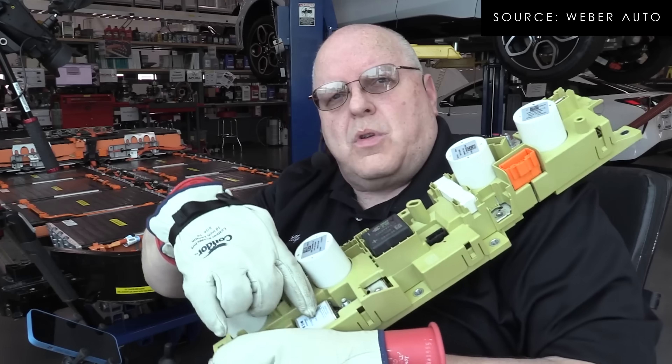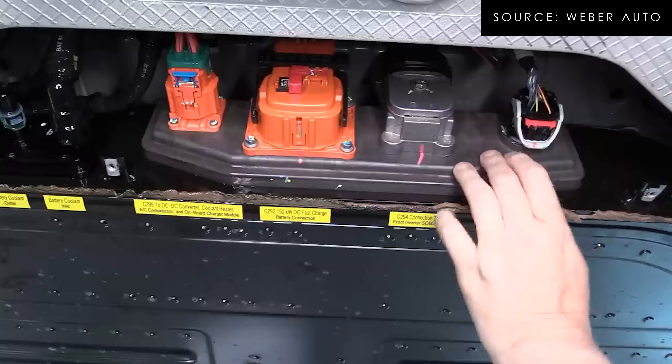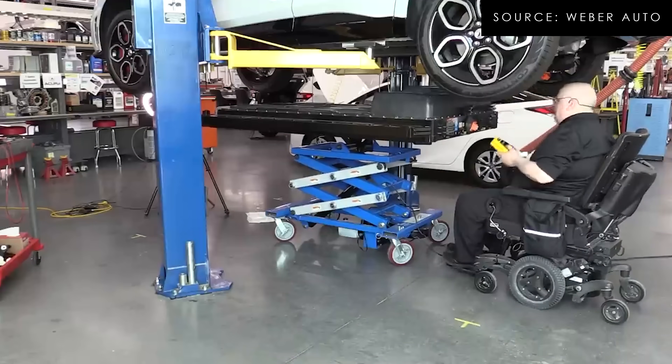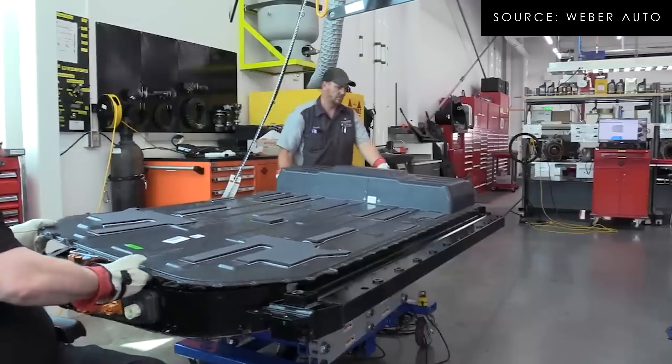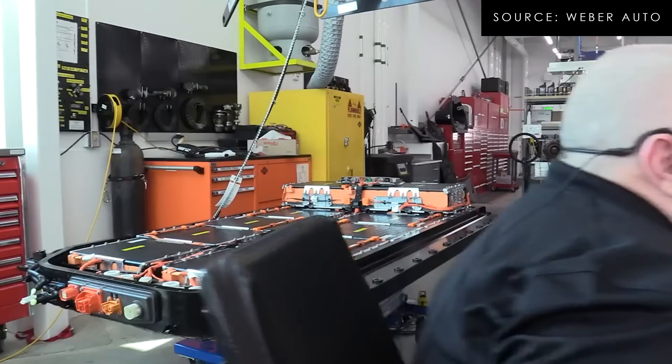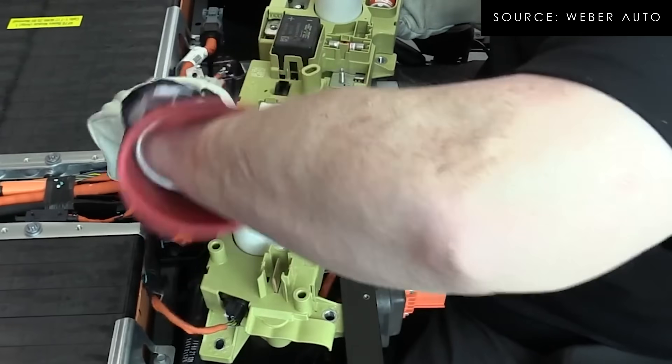If a contactor welds closed while you're driving, the car drives fine, but when you shut it off and restart it, if those contactors are in a closed state, all the pre-checks flag a problem and it will not start. You have to take it to a dealership where they put it on a lift, lower down the battery pack, take the control board out, swap it, and then reseal the battery. It's a massive amount of work — essentially worse than an engine-out repair.